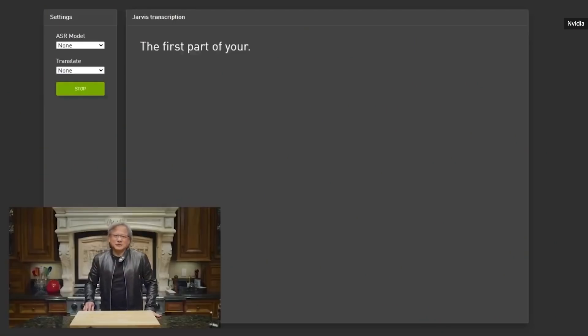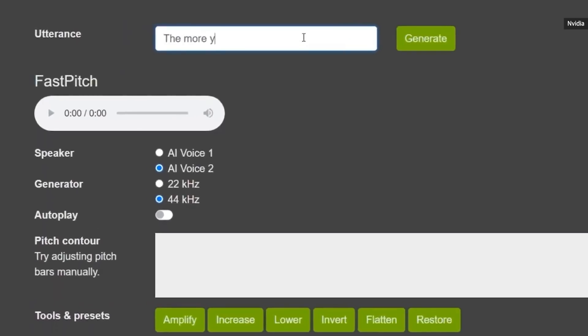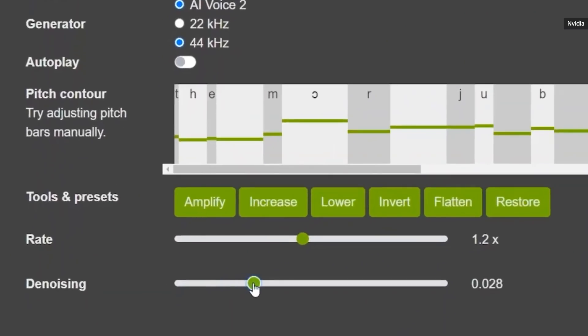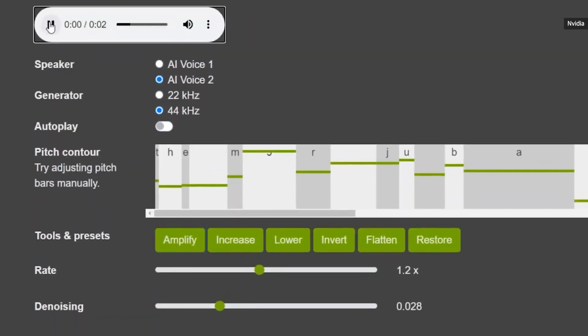Now let me show you Jarvis. The first part of Jarvis is speech recognition — Jarvis is over 90% accurate out of the box. Jarvis also speaks with feelings. Let's try this: 'The more you buy, the more you save.' I think we're going to need more enthusiasm. 'The more you buy, the more you save.' NVIDIA Jarvis: state-of-the-art deep learning conversational AI.